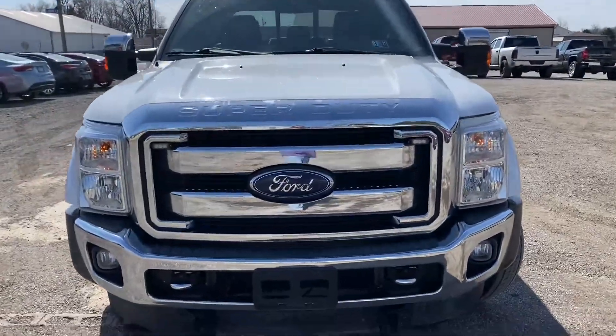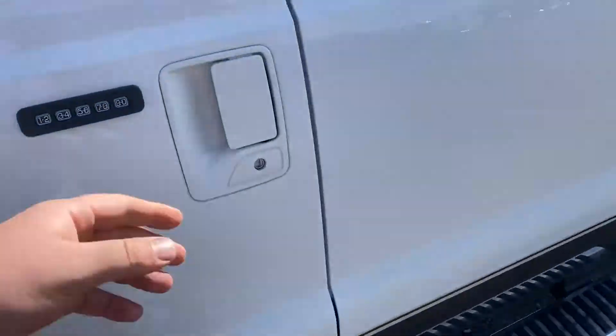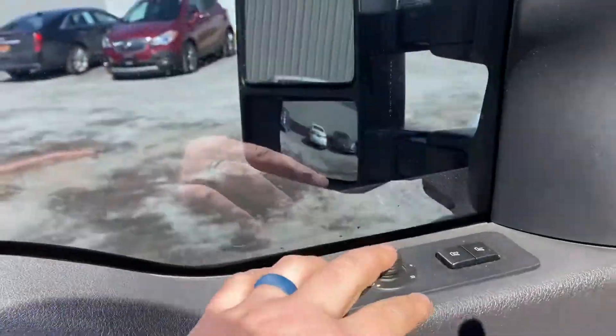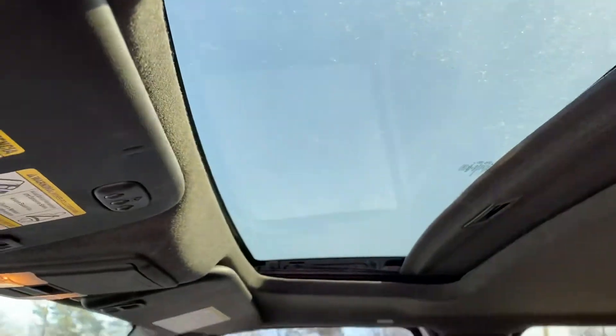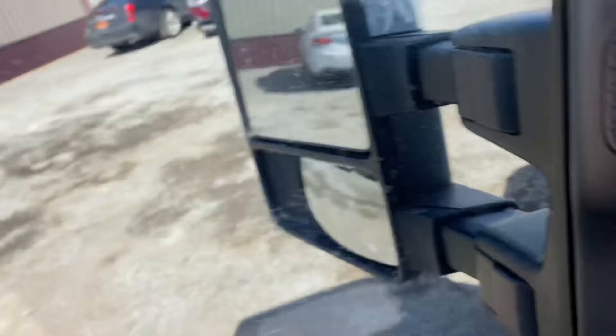All right, let's hop inside and look around a little more. Power windows, power locks, power mirrors, power driver's seat, no rips or tears in the leather seats. Sunroof up top, adjustable pedals, nice center console in the middle.